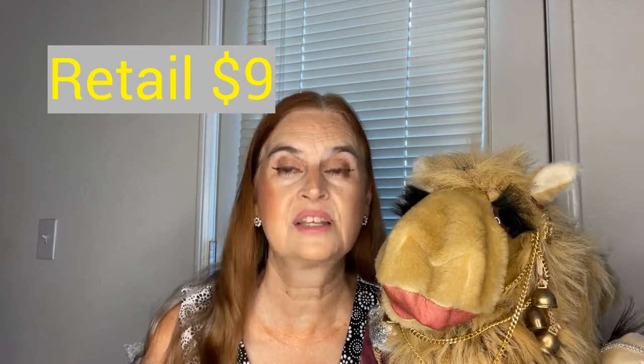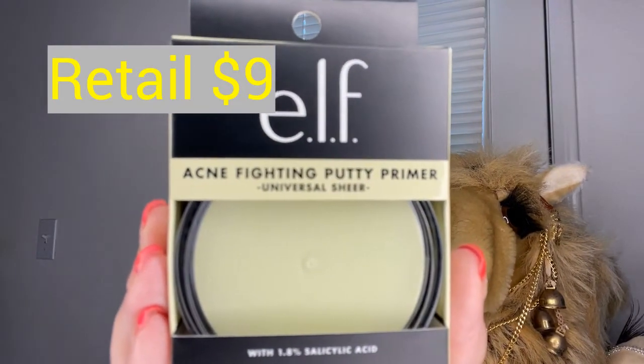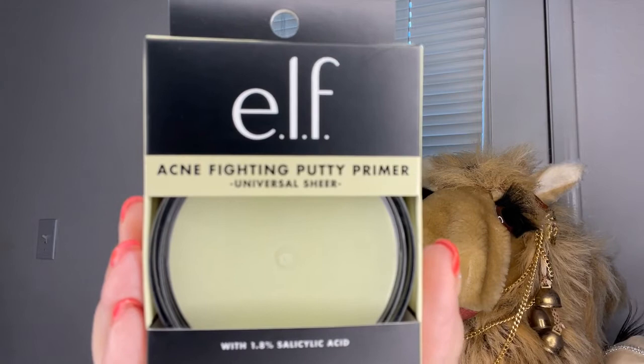First up was an item that I knew going into the purchase of this box that I would not be using. It is an e.l.f. acne primer. Although I still do get, at age 57 almost 58, the occasional blemish, I really do not have an acne issue. So I feel it best to keep this packaged up and pass it along to someone else. There is a link in my description box below for an organization that will take unused and unopened makeup, if anyone else is interested.